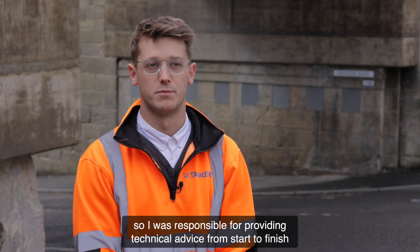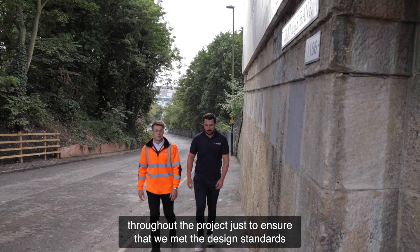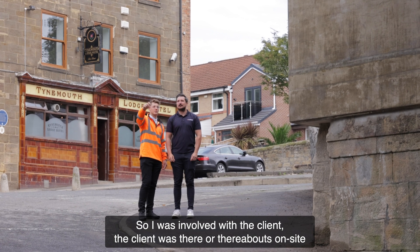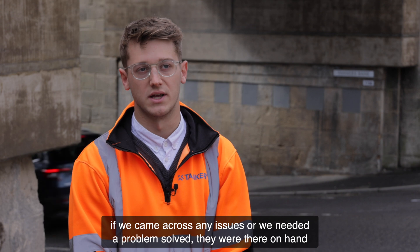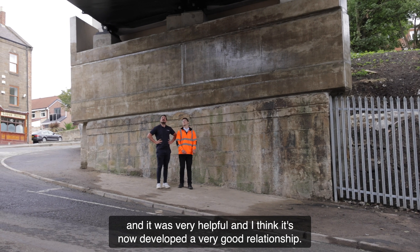I was a graduate engineer on site, responsible for providing technical advice from start to finish throughout the project, to ensure that we met the design standards and the bridge was built to the required standards. I was involved with the client, who was on site every day. They were very reactive and very understanding if we came across any issues or needed a problem solved.